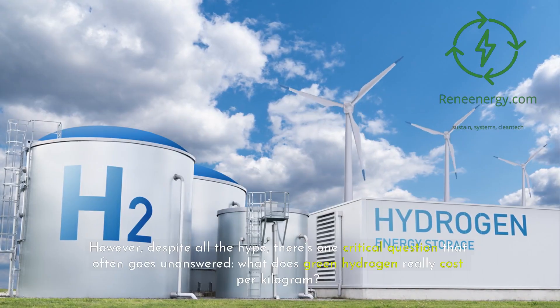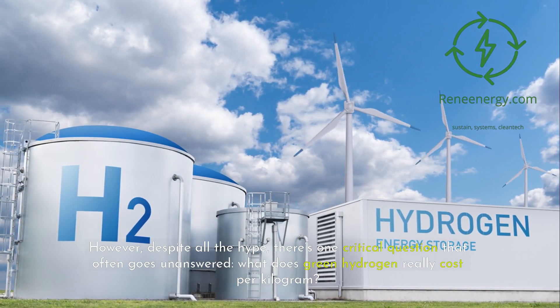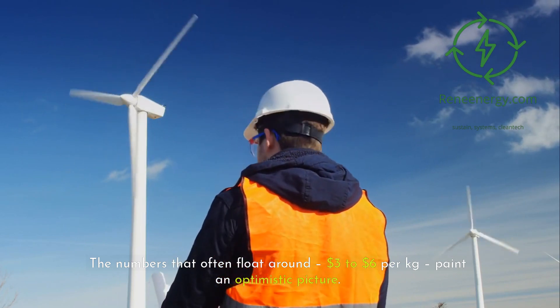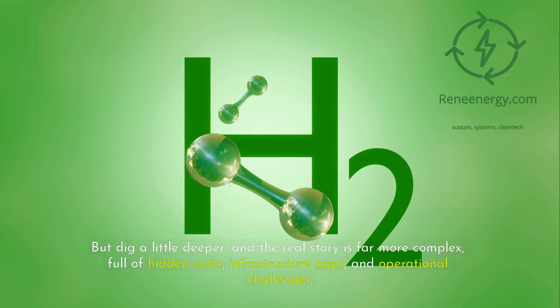However, despite all the hype, there's one critical question that often goes unanswered: what does green hydrogen really cost per kilogram? The numbers that often float around — $3 to $6 per kilogram — paint an optimistic picture. But dig a little deeper, and the real story is far more complex, full of hidden costs, infrastructure gaps, and operational challenges.